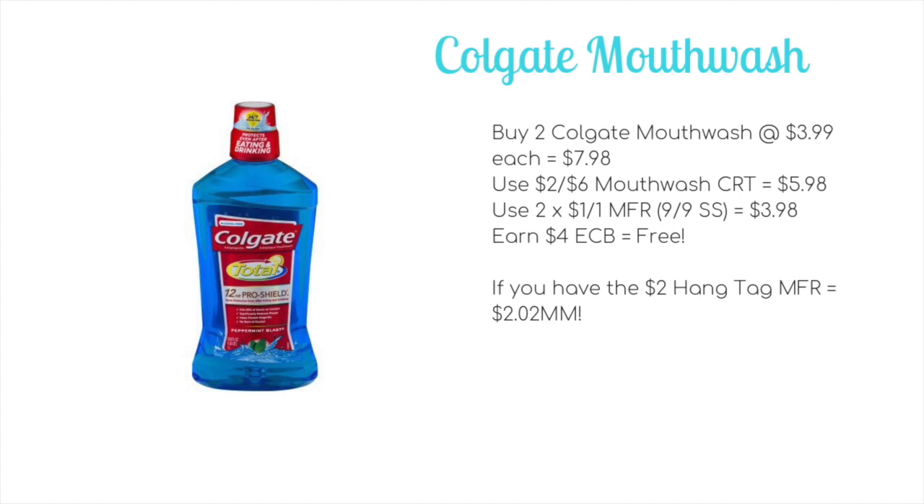If you have the $2 off one hang tag Colgate coupons, which were found a while ago at Walmart, use those instead of the dollar-off-one paper inserts and it will end up being a $2.02 money maker for both.